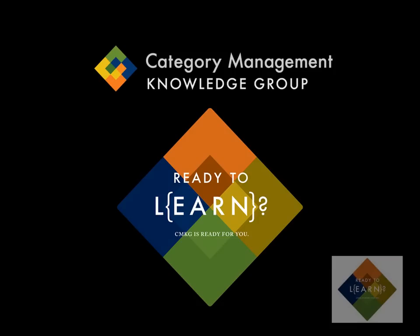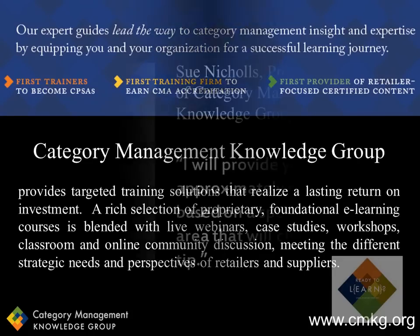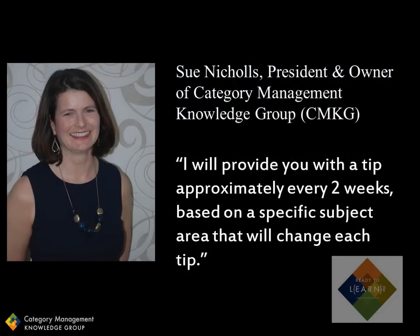Hi, and welcome to Category Management Knowledge Group's Category Management Tip. If you don't know about CMKG, we provide category management training solutions that are driven from a foundation of accredited e-learning courses. I'm Sue Nichols, the President and Owner of Category Management Knowledge Group. At CMKG, we like to share our perspective and knowledge in subject areas that relate to category management.